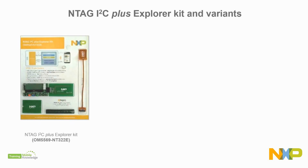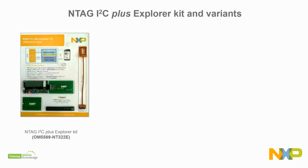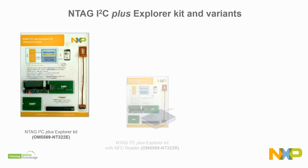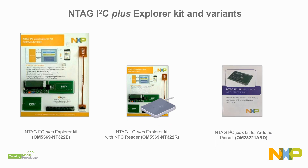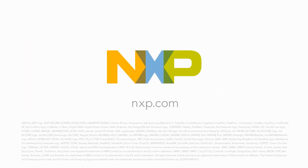If you're interested, you can evaluate our NTAG I2C Plus via our all-in-one demonstration kit or any of its two kit variants for PC or boards with Arduino pinout. More NFC product options and more information at www.nxp.com.